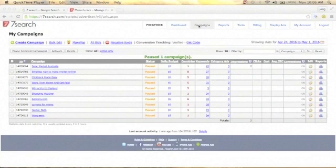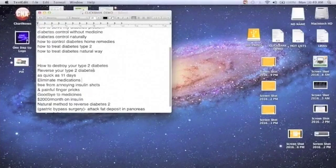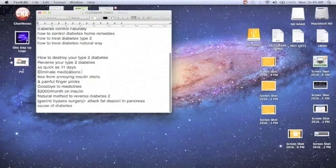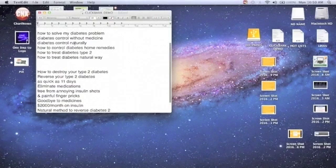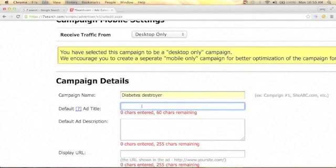From the SevenSearch dashboard, click Campaign and then Create Campaign. I already have some bullet points about this Diabetes Destroyer product: how to destroy your type 2 diabetes, reverse your type 2 diabetes in as quick as 11 days, save $2,000 per month on insulin, and goodbye to medicines. These notes will be useful for writing your ad. Now let's create the campaign — enter the campaign name 'Diabetes Destroyer' and create an ad title of maximum 60 characters.